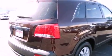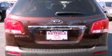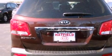Its top features and packages include a convenience package, a remote start feature, heated front seats, and satellite radio.